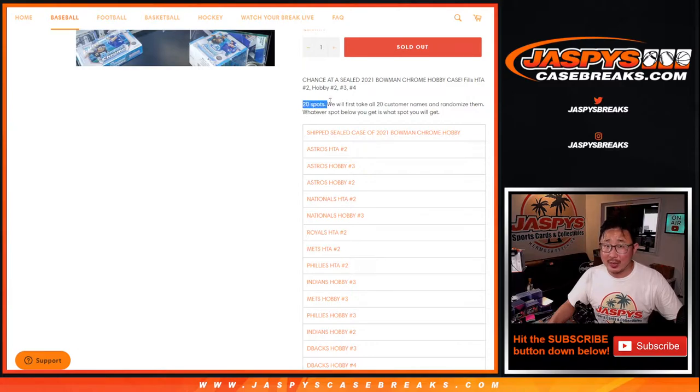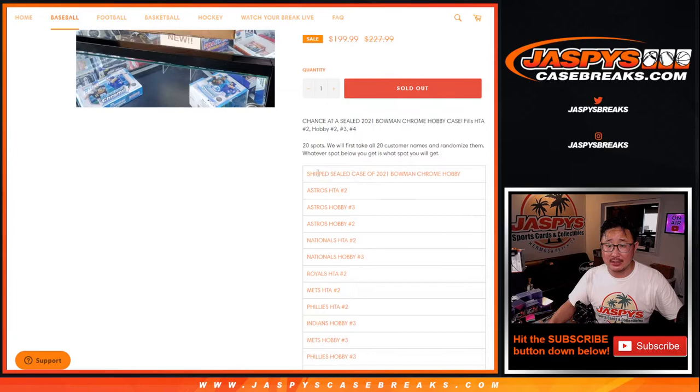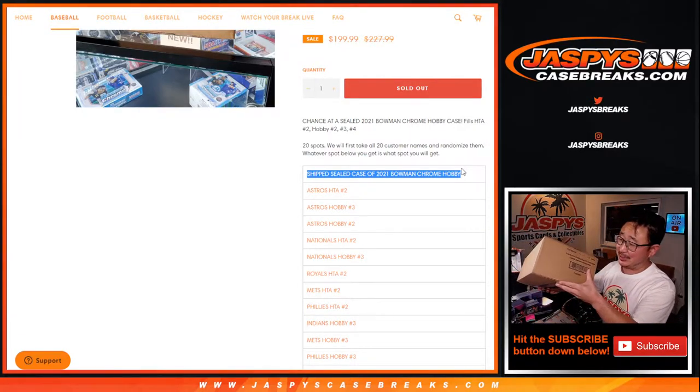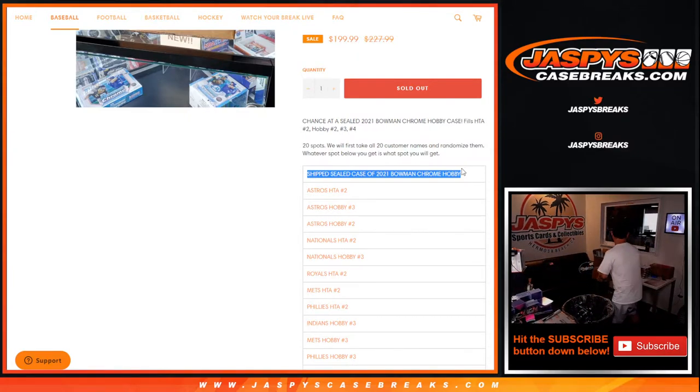We sold 20 spots. We're only randomizing your names, not the spots. The name on top gets a sealed case of 2021 Bowman Chrome Baseball Hobby Edition. I've got that case right here. Hand-picked by me. If it's good, I'll take the credit. If it's bad, I won't take the credit. But we're going to ship that to somebody sealed.